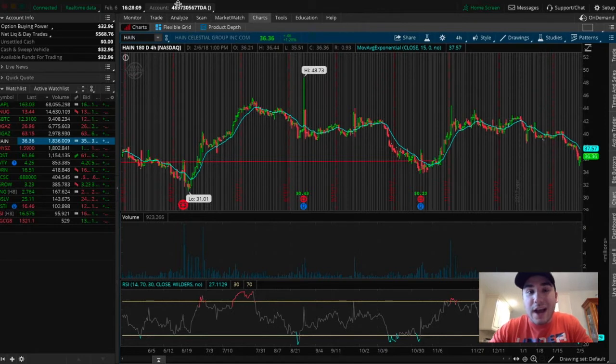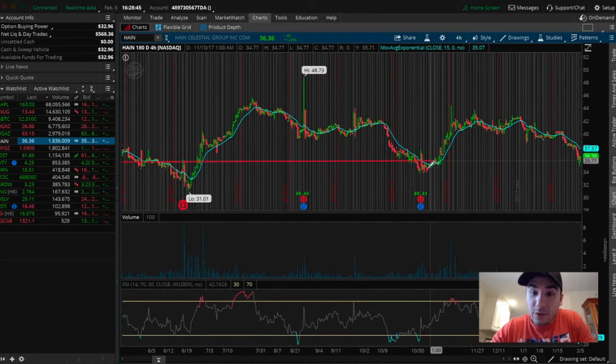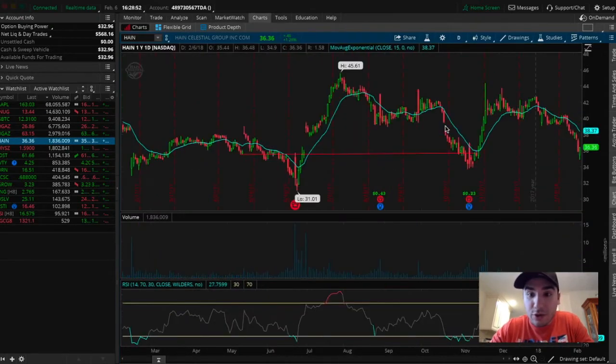The stock is H-A-I-N. This is actually a stock that I previously called out back in November — it was on my top stocks to watch in November list. We were looking at it at a support level of about $35, right where it's at right now. If we go back to the one-year chart, we can see that this stock has a recognizable pattern. The support level is right around $35 to $36.